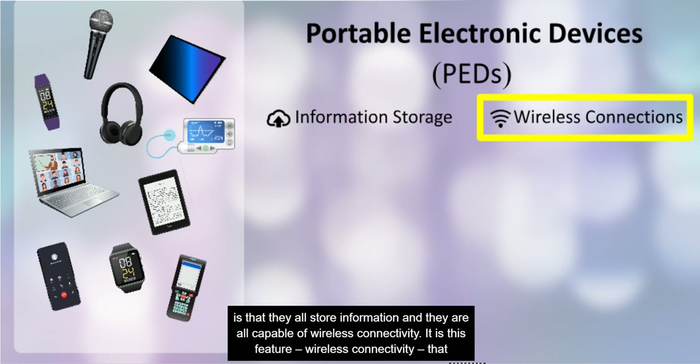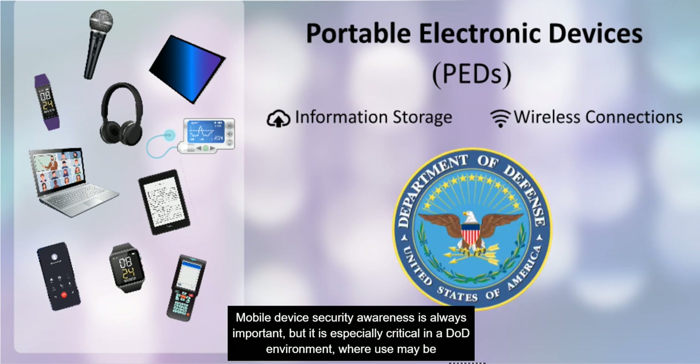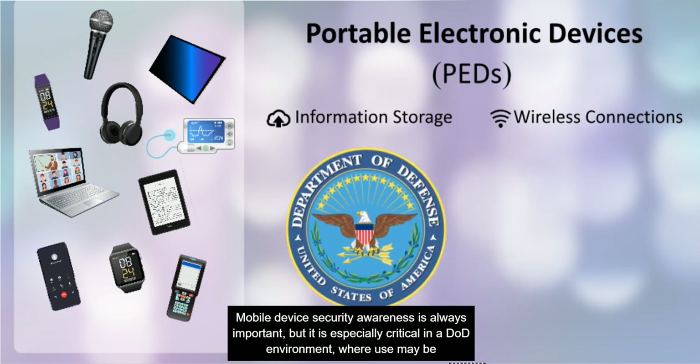It is wireless connectivity that makes these devices so universally beneficial, but that also makes them uniquely vulnerable to a range of threats. Mobile device security awareness is always important, but it is especially critical in a DOD environment, where use may be particularly limited.